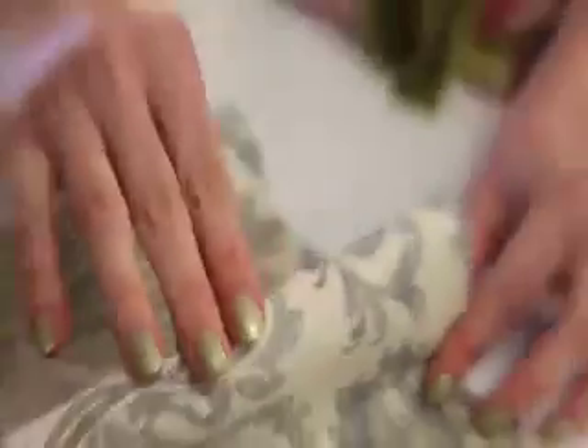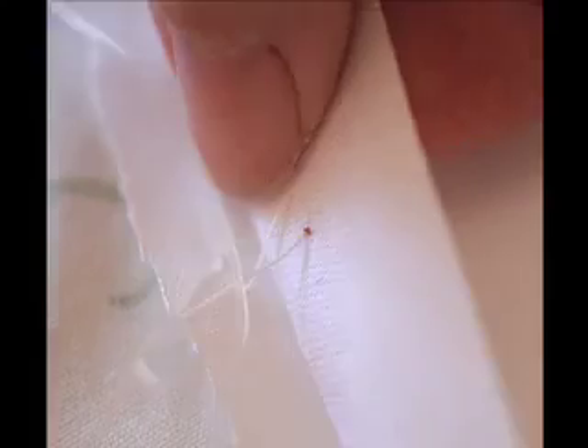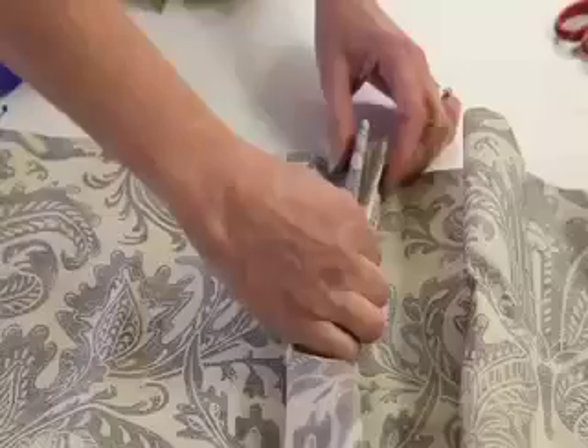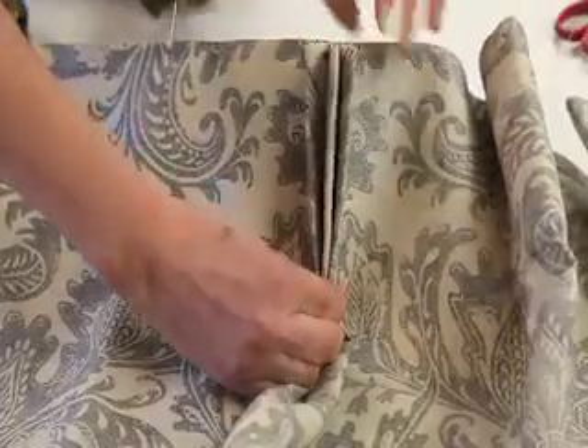We've run workshops and courses now for over 20 years in our lovely workrooms here in Oakley. We'd love for you to come and join us and we'll teach you how to get that professional tailored finish. We know that nothing beats being shown, and we'll show you some tricks of the trade that you won't find in a textbook.